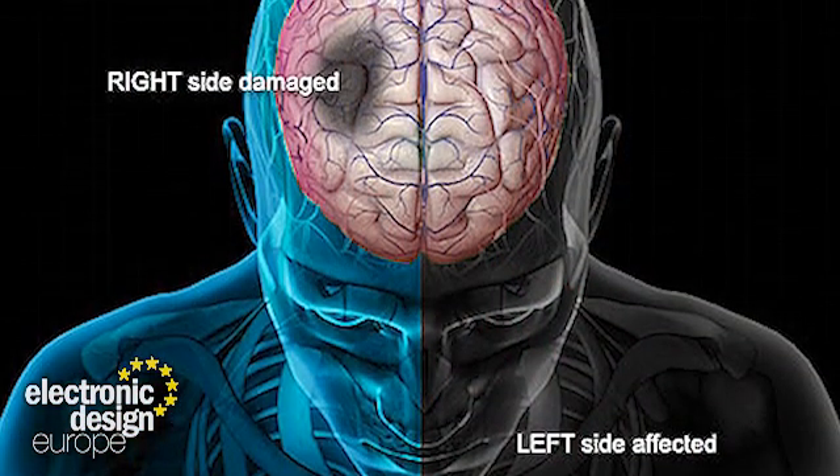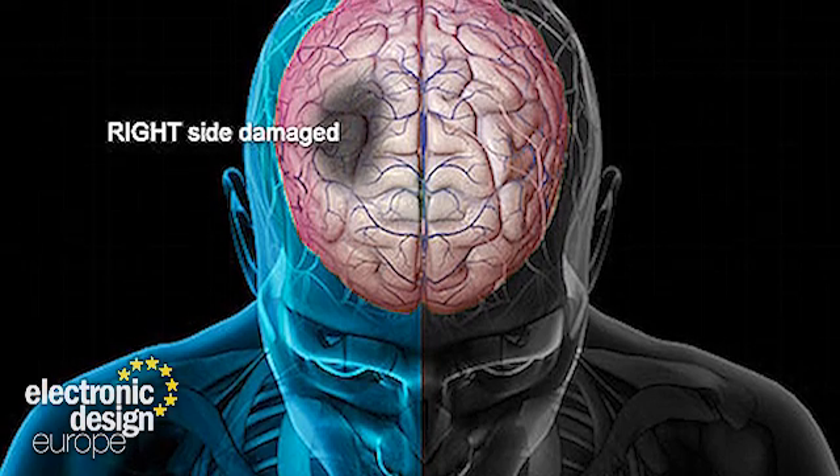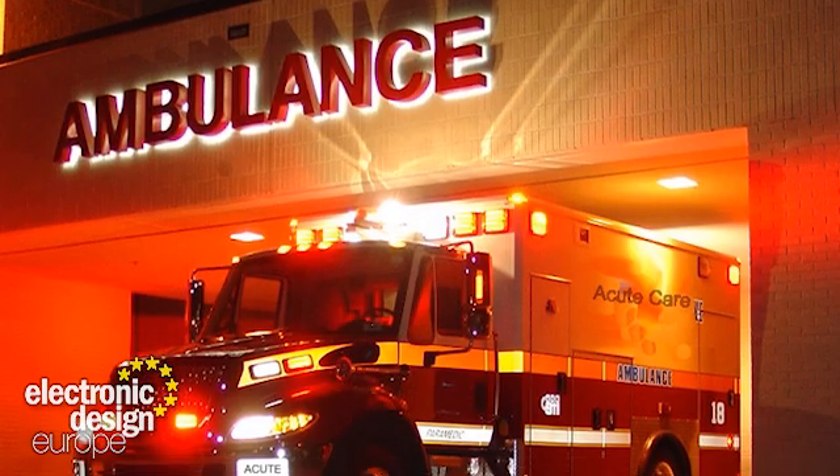We all know how dangerous and seriously debilitating strokes can be. During an acute stroke, oxygen deprivation means millions of brain cells die every minute, so one of the critically important things about dealing with strokes is speed of diagnosis and treatment. Quite simply, the faster these happen, the less damage is done to the brain. One of the problems currently is that exact diagnosis and required treatment does not start until the stroke victim gets to hospital.